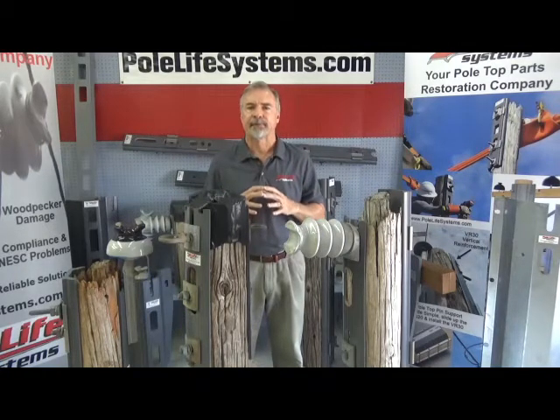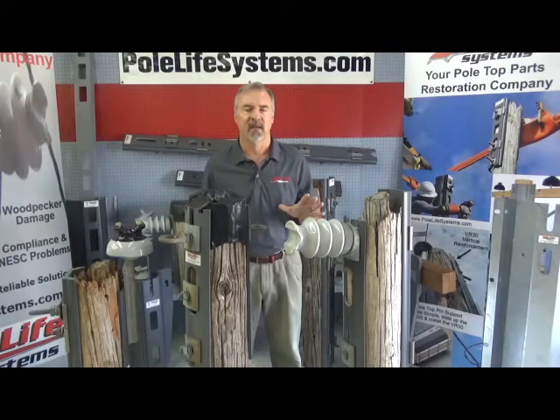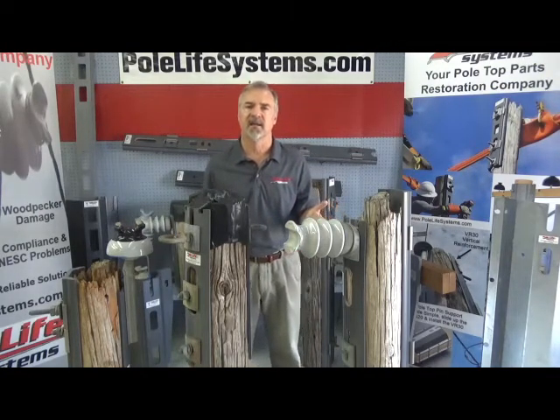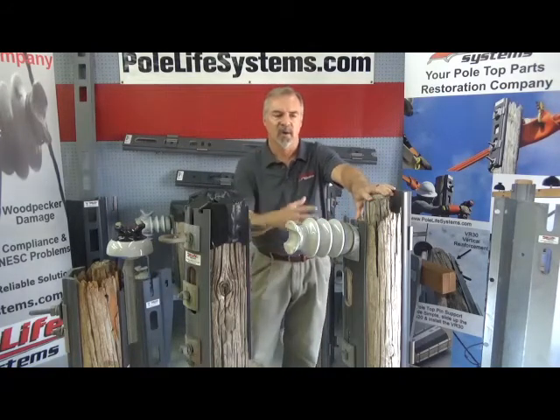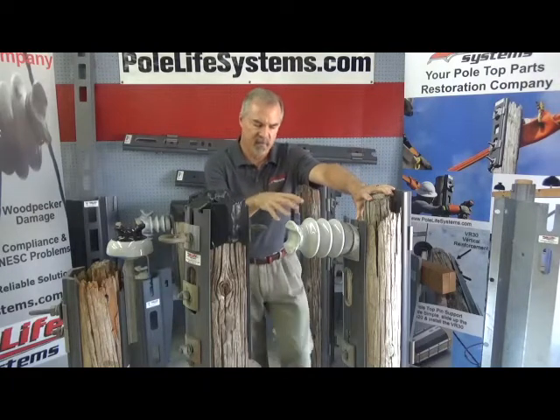Today, all penta poles in the southeast United States are bad at the tops. Any of them installed in the 1970s — from 1975 to 1980 — all penta poles at the tops will be decayed or at least hollowed out. You won't know it until you look down into them.